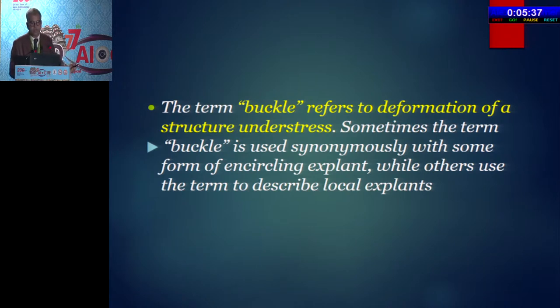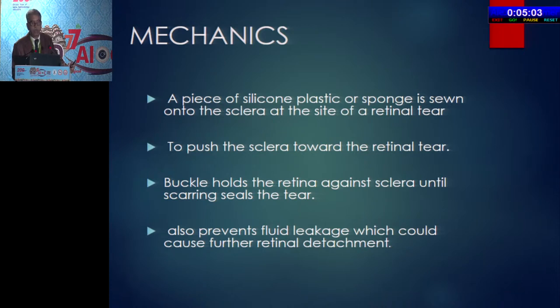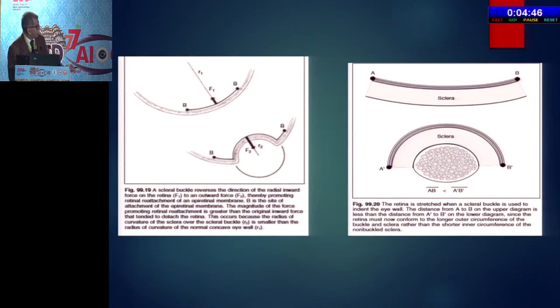Have you ever thought about the definition of a buckle? By dictionary, 'buckle' means deformation of a structure under stress, and sometimes the term buckle is used synonymously with an explant or encircling explant. The medical dictionary says scleral buckling is a technique for repair of detachment of retina in which indentations or infoldings of the sclera are made over the tears so as to promote adherence of retina to choroid. The mechanics involve tying a piece of silicone tire or sponge on the sclera, which holds the retina against the sclera until scarring takes place. When you put a buckle, the traction is redirected in the opposite direction.